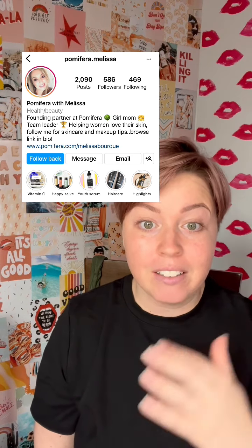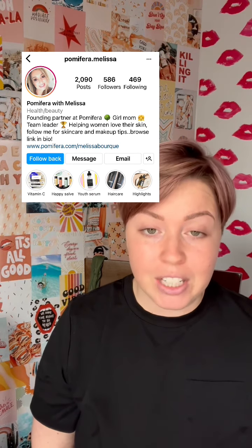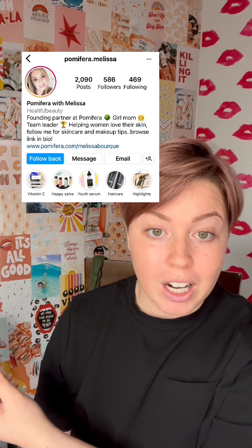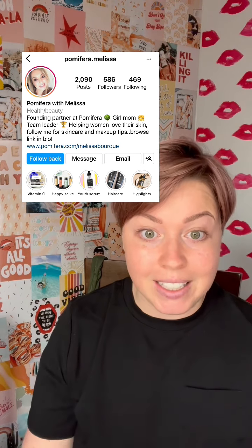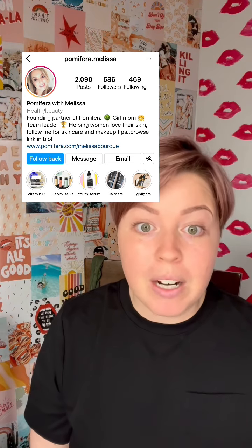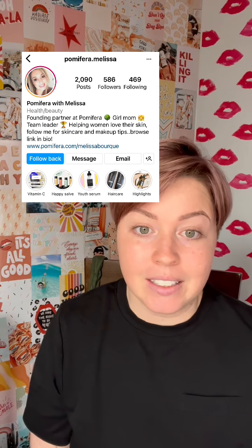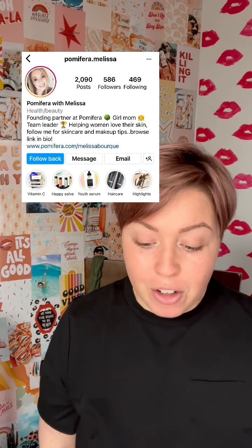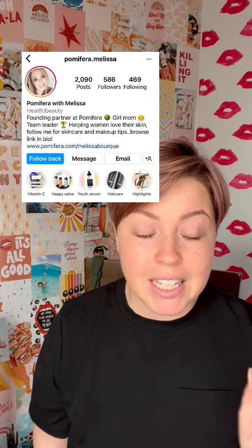Then we get to your name. Currently the name on the account is Palmaferra with Melissa. I love that your name is in there, but let's strip Palmaferra again. We could say Melissa skincare tips for... and then think of your niche. Pull back the layers to identify who is that niche. Are you targeting 20, 30, 40, 50 year old women? Are you targeting acne, anti-aging, hyperpigmentation? So for instance, I'm 35, so I would put: Melissa — skincare tips for 30-year-old women.